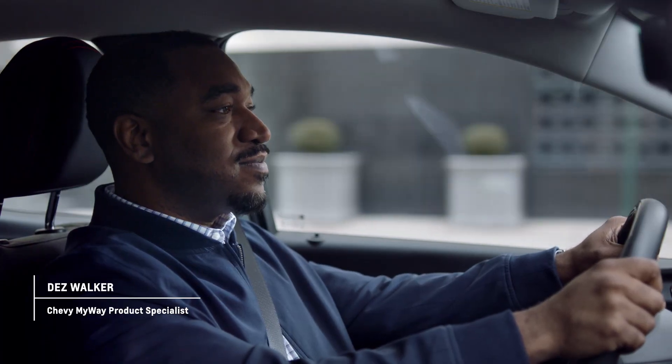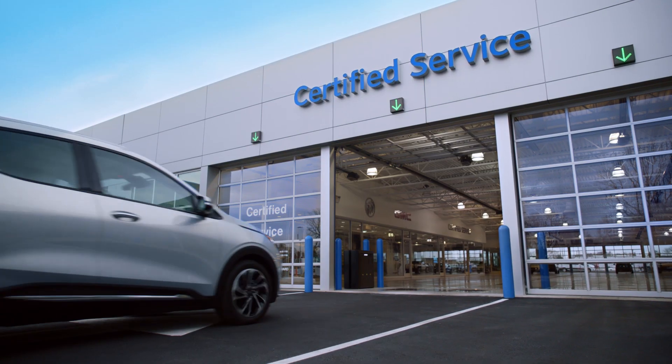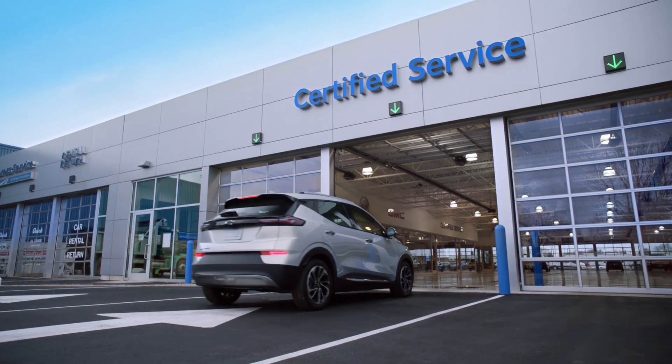Hi, everyone. It's your host, Dez. And today, we're going to go through some of the available resources Chevy Certified Service has for your EV. Welcome, Jonathan. Thanks for having me.